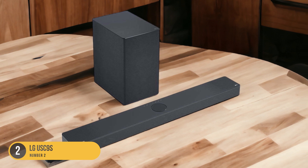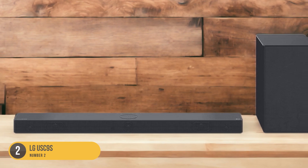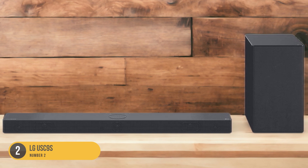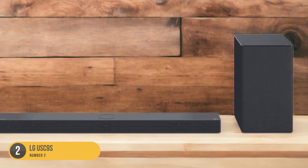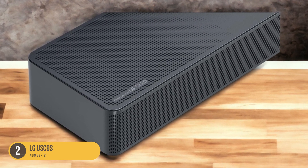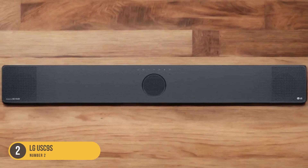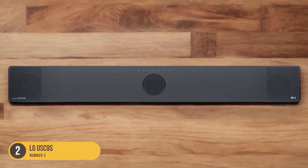Designed specifically for these LG TV models, the USC9S features an integrated stand that allows for a seamless look when paired with the C2 and C3 TVs. This integration ensures that the soundbar blends seamlessly with the TV, providing a cohesive and aesthetically pleasing setup.